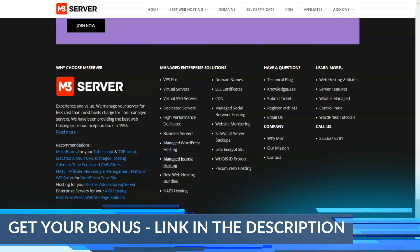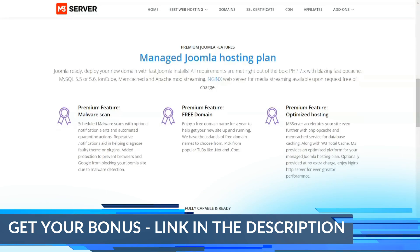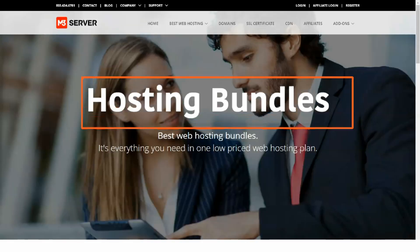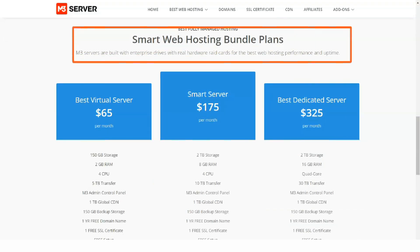M3 server hosting plans are available at a reasonable price. You can pay monthly via PayPal or credit card in US dollars. Anyone who uses PayPal or a credit card to pay the first bill for a reseller or VPS plan receives an unconditional 30-day money-back guarantee.